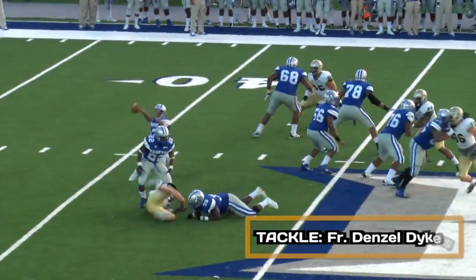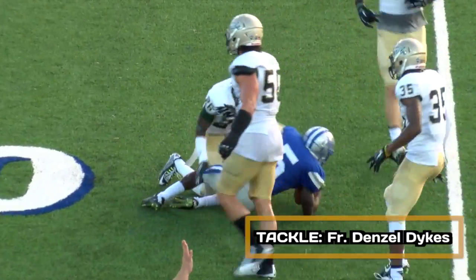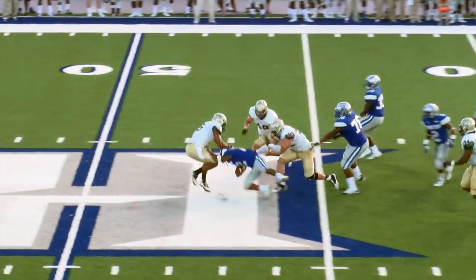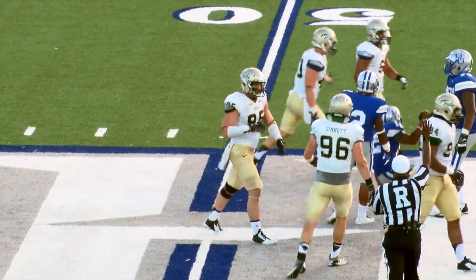Under center is Williamson. Quick snap, back to pass — flare out right side, complete, and a nice open-field tackle. Two men in the backfield, there's the snap, faked the handoff, and Eric Green waylands it back to the 48-yard line.